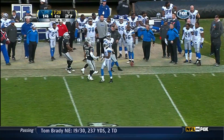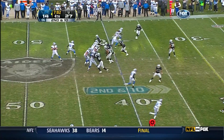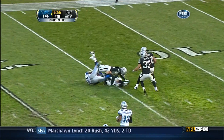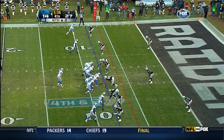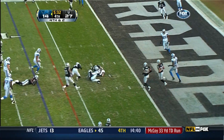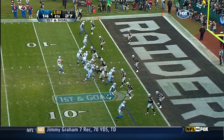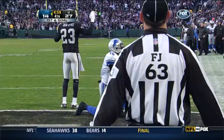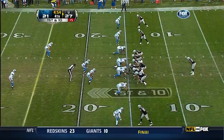Good throw and a catch by Pettigrew. He finds Johnson who stiff arms out of one. He was stopped on a fourth down and a yard earlier. This time Stafford's going to keep it himself and he will get the first down.